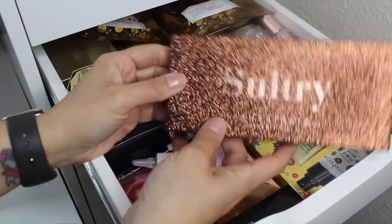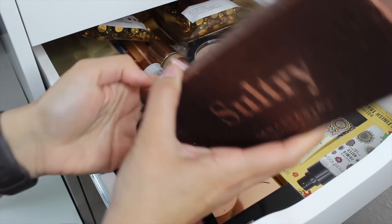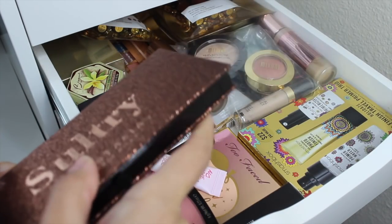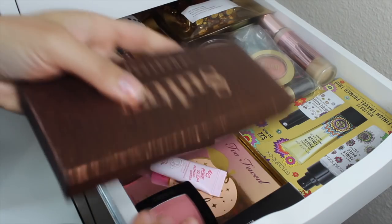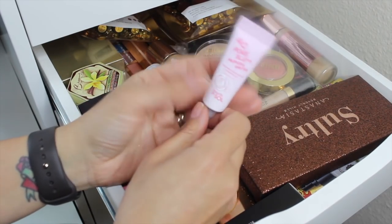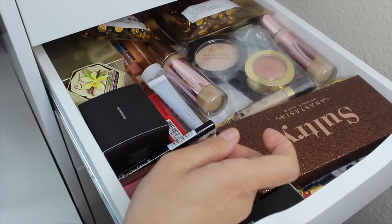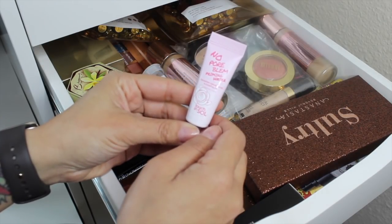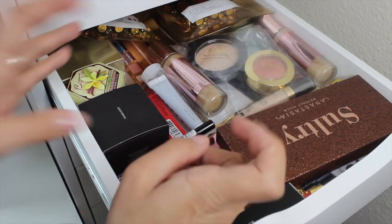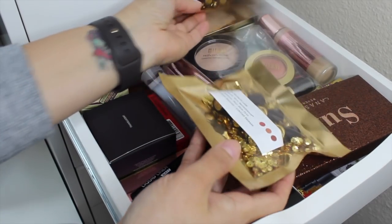Moving on to the other drawer of new makeup — lots of new foundations and palettes. I couldn't resist when the Anastasia Sultry went on sale, though I don't think I'm bringing it in this time. I resubscribed to Ipsy and got this in my February bag: the Touch and Soul No Pore Blam Priming Water. It sounds really cool — I'm going to bring it in because it might work really well for my oily skin.